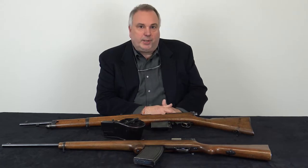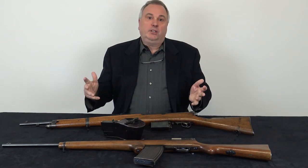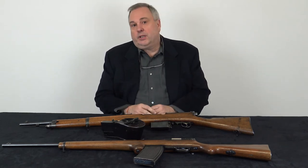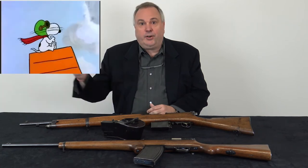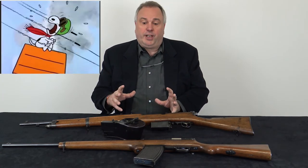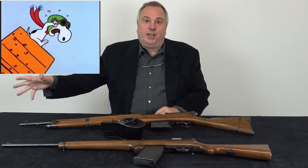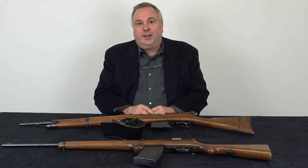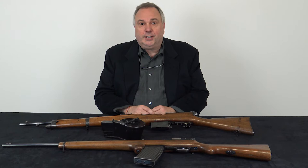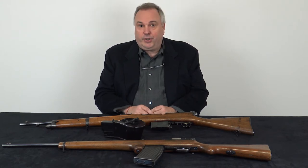The first military planes several years before World War I were single-seat planes. They didn't have any mounted guns at all, and really the only thing that the pilot could do was either fire a pistol with one hand while trying to fly the plane with the other, or they threw bombs out by hand that they kept in the cockpit. There was really very little weaponry associated with the very early planes.